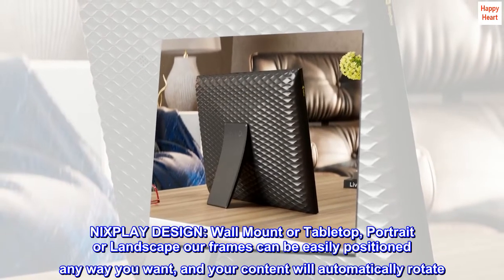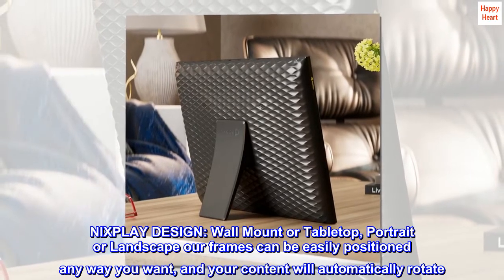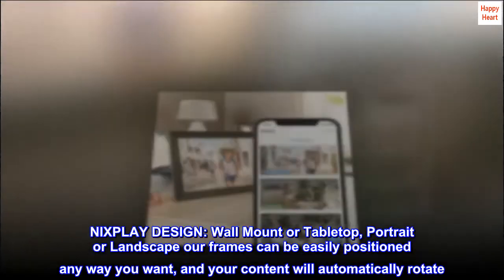Nixplay Design. Wall mount or tabletop, portrait or landscape — our frames can be easily positioned any way you want, and your content will automatically rotate.